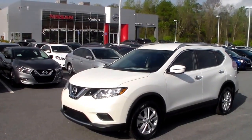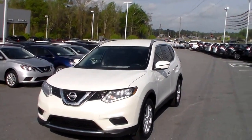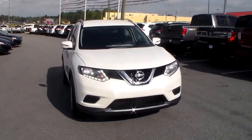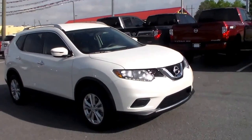Good morning Julie, this is Joe over at Vaden Nissan Statesboro, and today I'm going to be giving you your first look at this beautiful 2016 white Nissan Rogue. It's got a 2.5 liter 4 cylinder engine. It's going to get you about 26 miles to the gallon in town and 33 out on the highway.